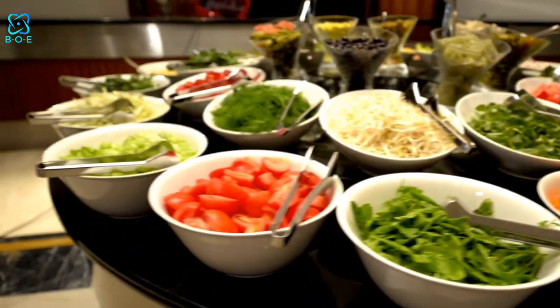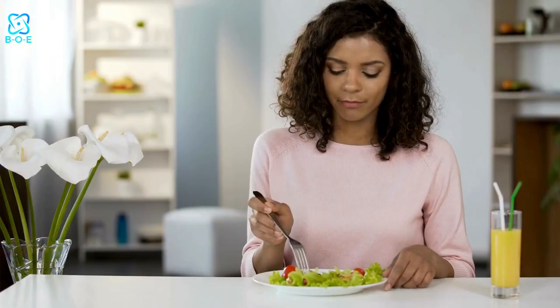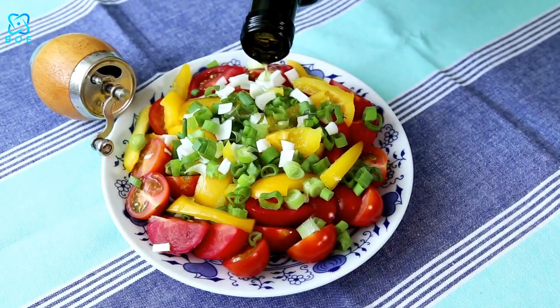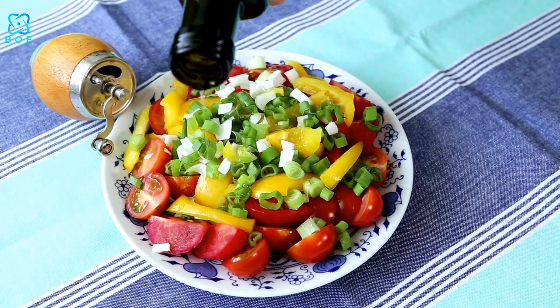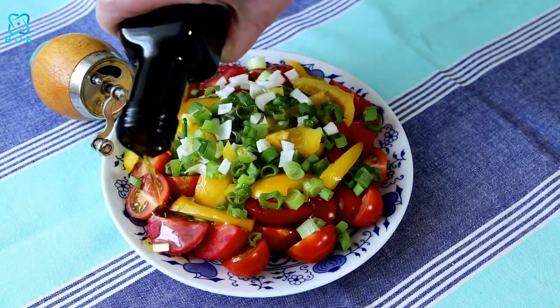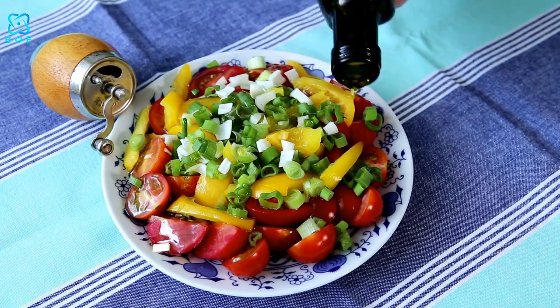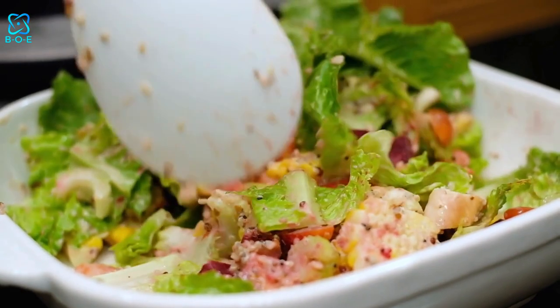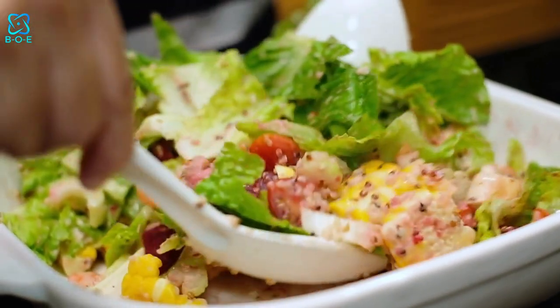Incorporating these delicious and nutritious salad recipes into your weekly meal plan is a simple and effective way to nourish your body and elevate your health. Whether you're craving something light and refreshing or bold and flavorful, these recipes are sure to satisfy your taste buds and leave you feeling energized and satisfied. So why wait? Give them a try today and embark on a journey to a healthier, happier you.